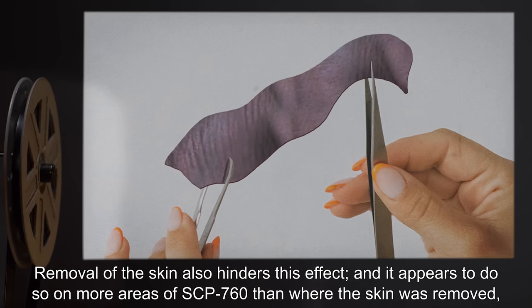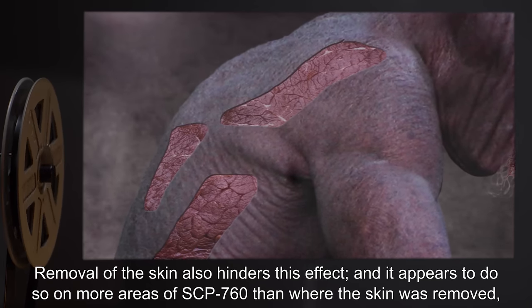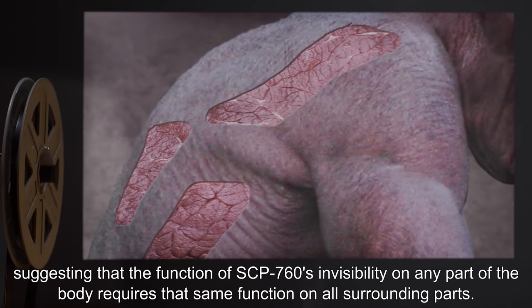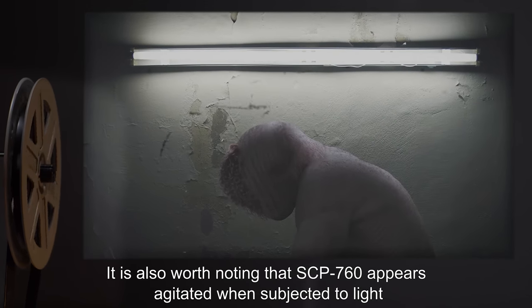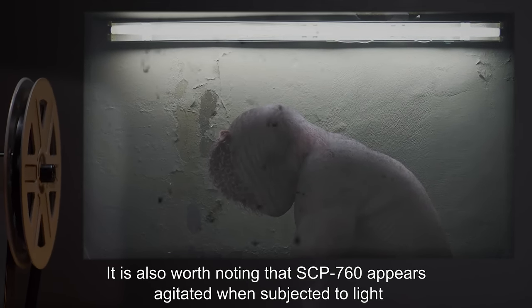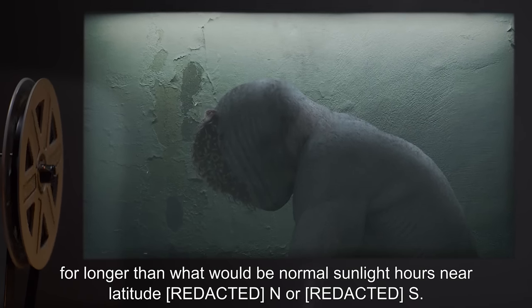Removal of the skin also hinders this effect, and it appears to do so on more areas of SCP-760 than where the skin was removed, suggesting that the function of SCP-760's invisibility on any part of the body requires that same function on all surrounding parts. It is also worth noting that SCP-760 appears agitated when subjected to light for longer than normal sunlight hours near latitude north or south.